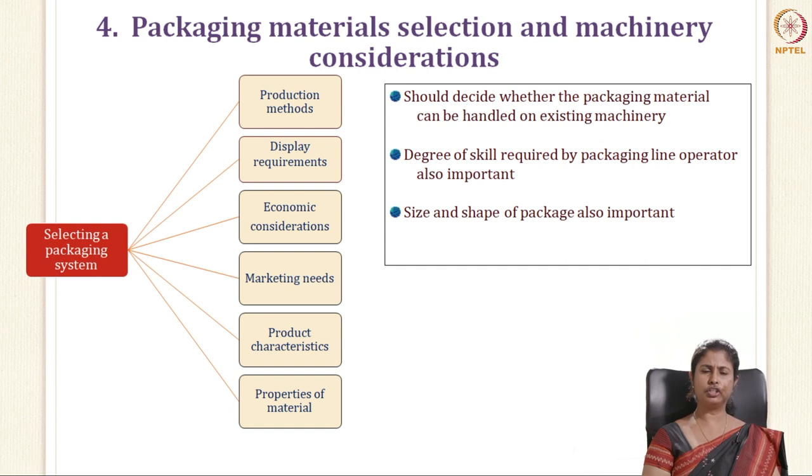When you are selecting a packaging system, the main important factors to consider are: the production method, the display requirements, economic consideration, marketing needs, product characteristics and the properties of the materials.